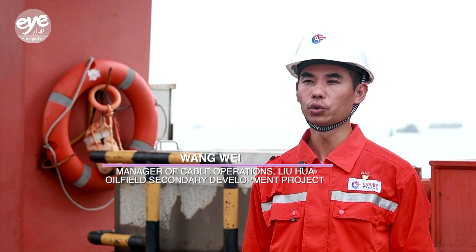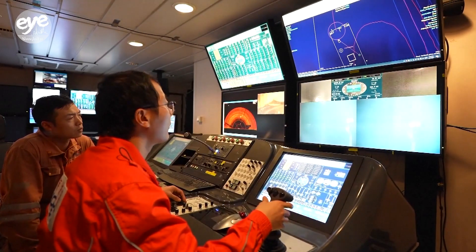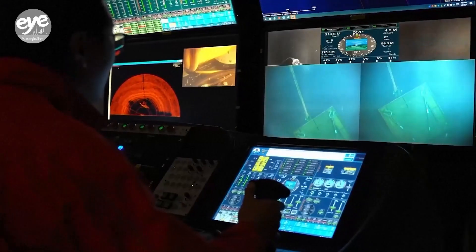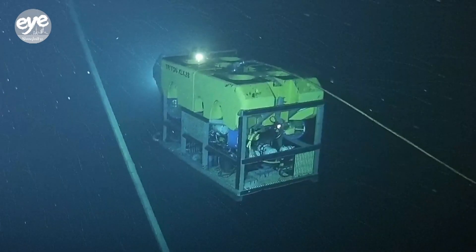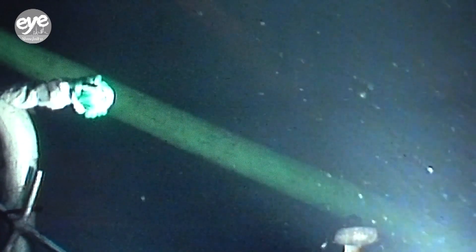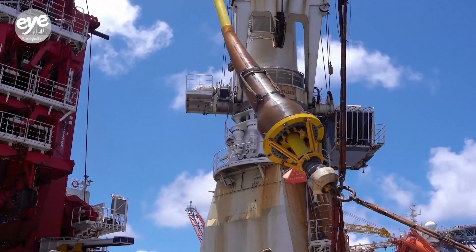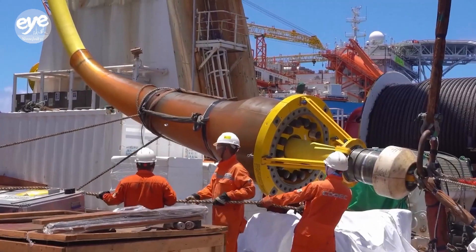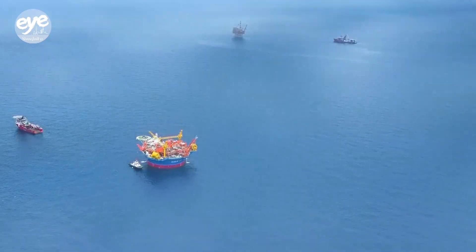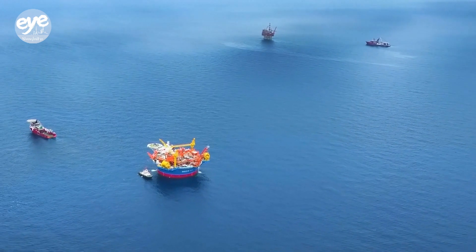The project team applied digital technology in high-precision calculations and simulations to design the structure of submarine pipes and cables, and ensured that the structure perfectly matches with the simulation results. During operations, underwater robots were deployed to assist in laying down the pipes and cables, achieving centimeter-level accuracy in pipe and cable installation at a water depth of 324 meters. This is a globally leading accuracy in the field.